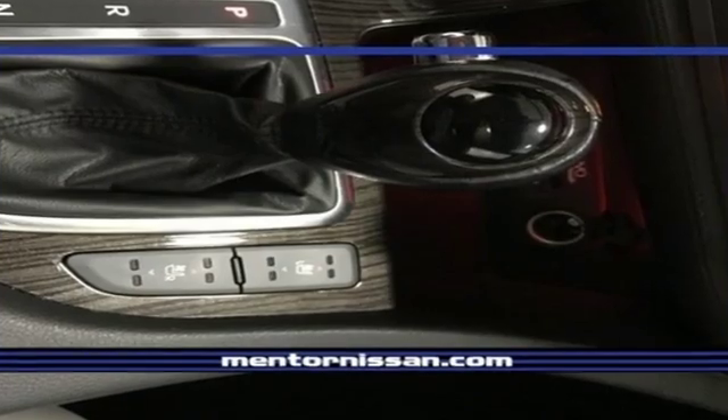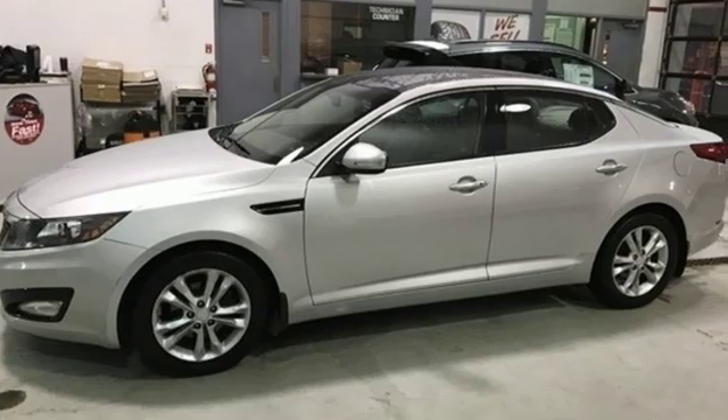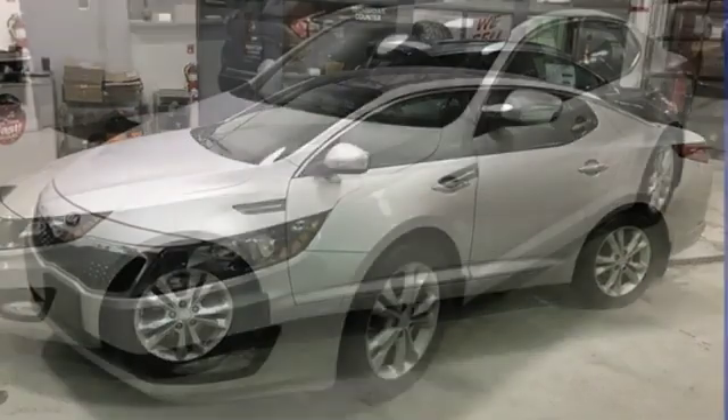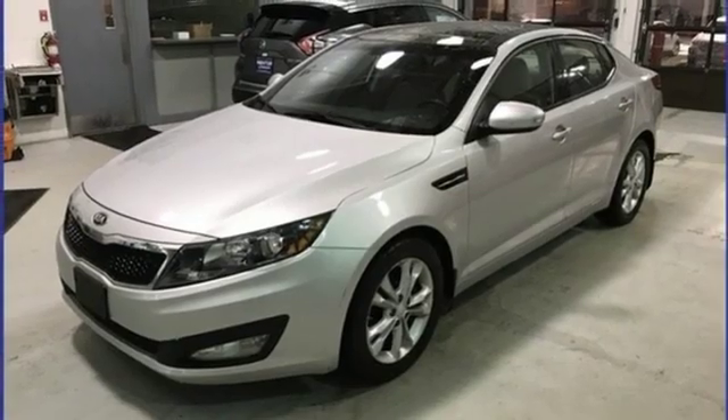Cars.com finds that with its creased sheet metal and low slung shape, there's luxury car sophistication to the Optima's exterior that you don't see in a lot of family sedans. Kia — designed for fun, driven for thrills.